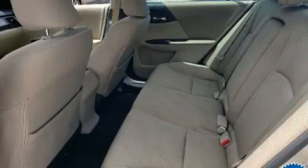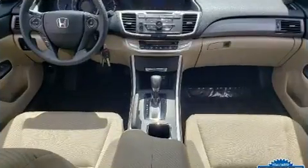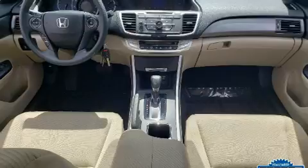Top features include remote keyless entry, one-touch window functionality, a tachometer, an outside temperature display, and much more.